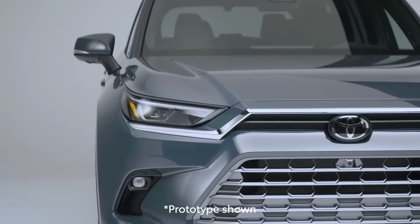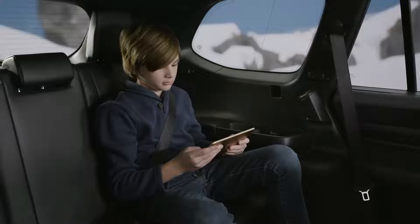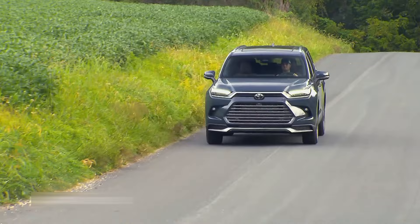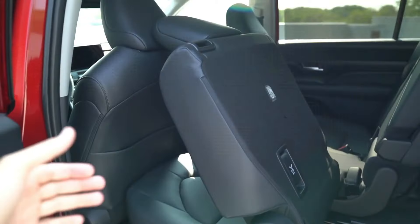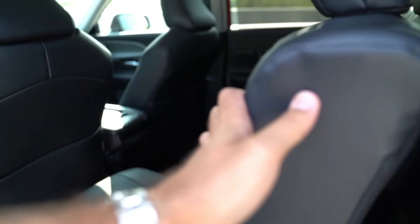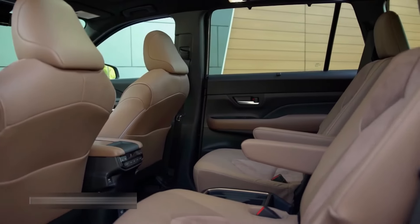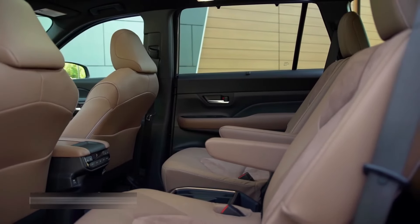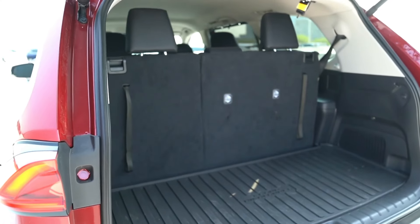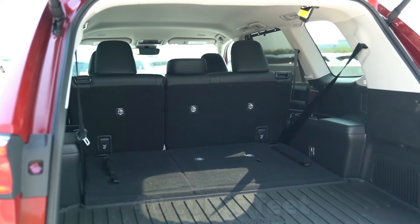Toyota Highlander Hybrid. The third row is more appropriate for children than for adults, and it is a little pricey for a non-luxury SUV — those are its only serious drawbacks. If you choose the second-row bench, the Highlander Hybrid can accommodate eight passengers. However, the seven-passenger configuration with captain's chairs makes it much more roomy. The typical cargo capacity is 16 cubic feet, but it may expand to 18 cubic feet behind the first row and 48 cubic feet behind the second.